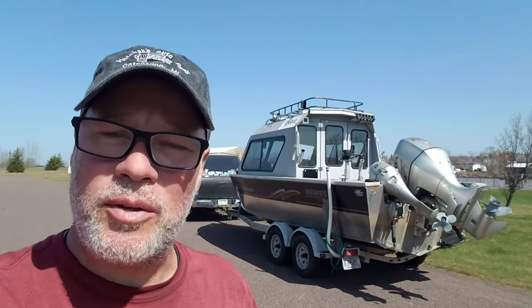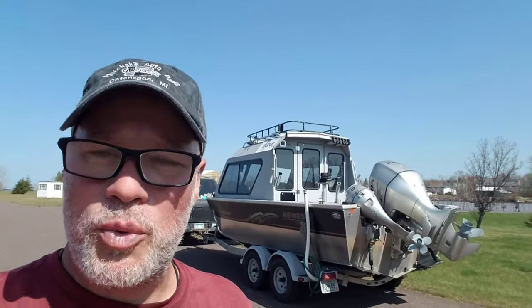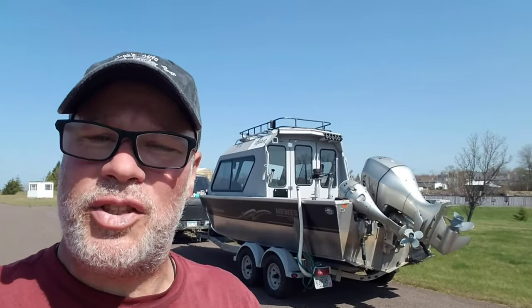Howdy guys and gals, Backwires and Backroads here. It's been a while — I've been super busy. That's what happens when spring starts and you have to get a year's worth of living and work in six months. It's crazy but it's a good kind of crazy.